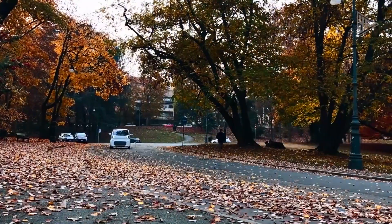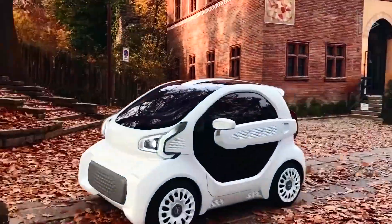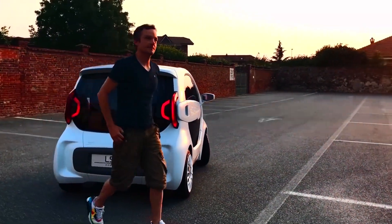The car is expected to cost less than $10,000, making it an affordable choice for many people. The LSEV is a game changer for the automotive industry, combining two rapidly growing industries: electric cars and 3D printing.